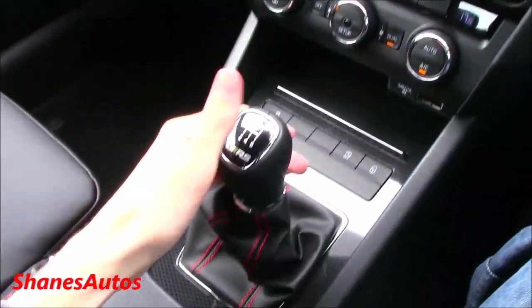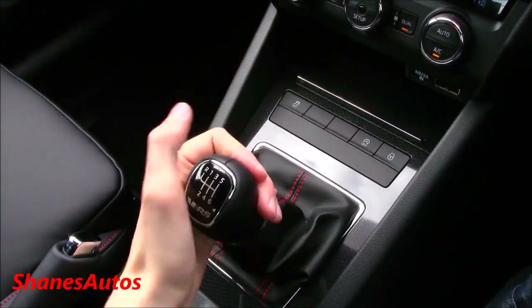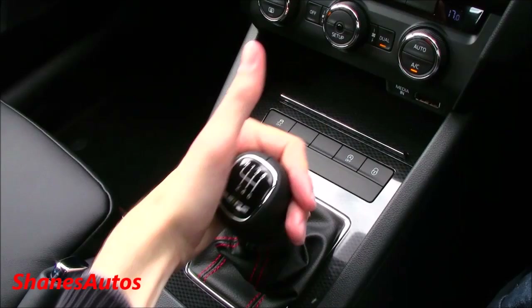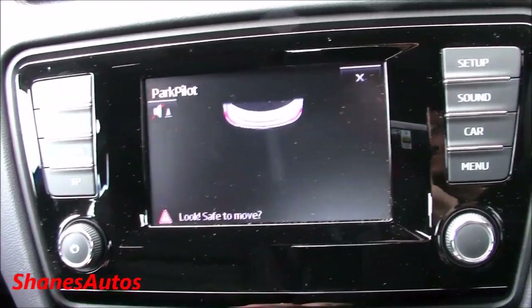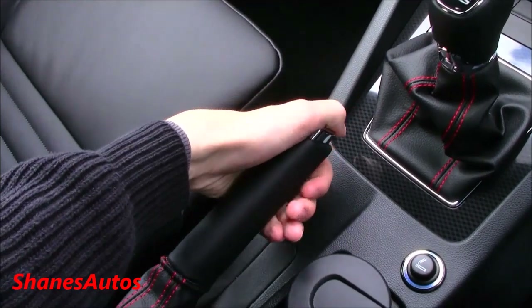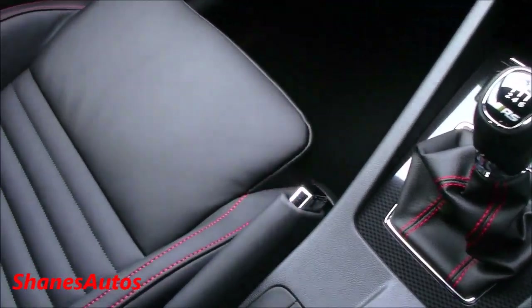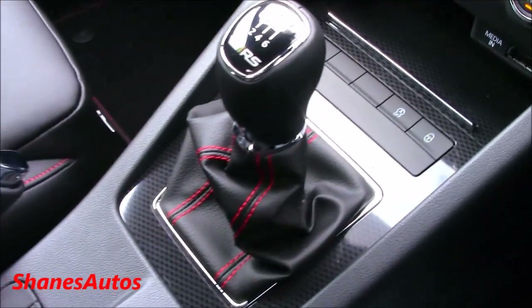The VRS comes as standard with a six-speed manual transmission with close gear ratios and very smooth shifting. You can also have this car with the six-speed DSG automatic gearbox. When you put it into reverse, the sensors activate. There's also a nice leather-wrapped e-brake, and just about everything in this car has very nice red stitching on it — the e-brake lever, the shift boot itself, and along the seats.